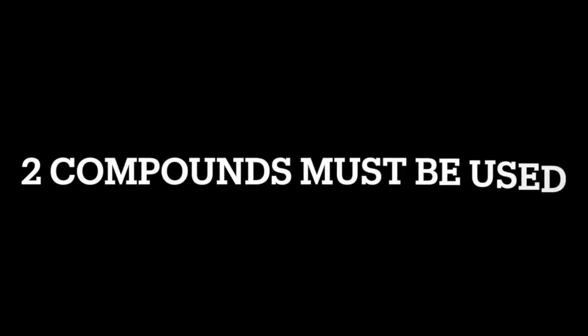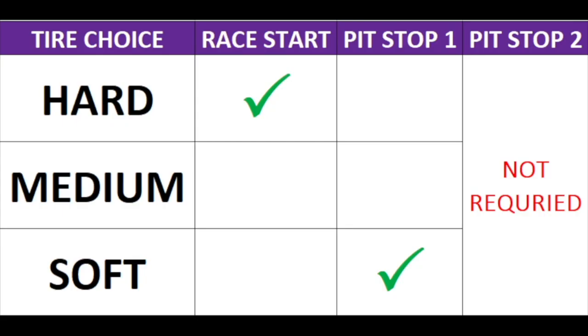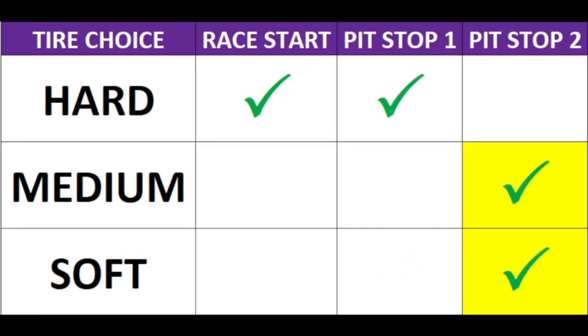Now let's look at tire rules and regulations. For dry weather races, two tire compounds must be used during the race, meaning each driver has to take at least one pit stop. For example, if Red Bull driver Sergio Perez starts a Grand Prix on the hard tire and opts for a soft tire at his first pit stop, he would not need a second stop since he used two different compounds. However, if he opted for another hard tire, he would need a second pit stop to put on a medium or soft tire.